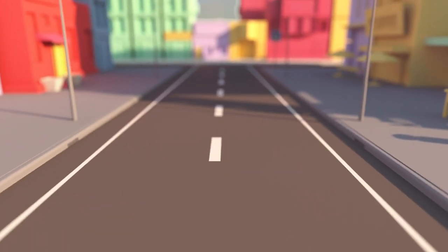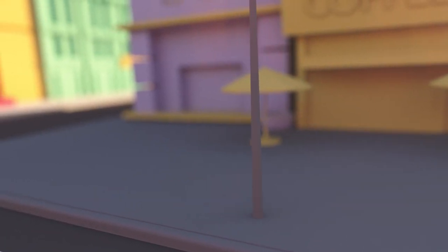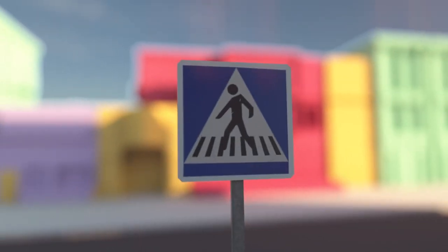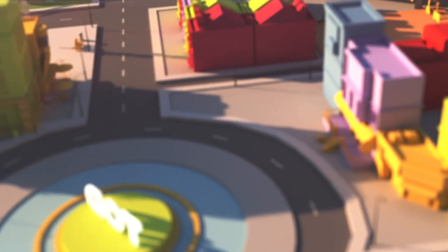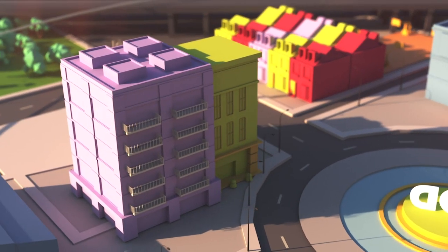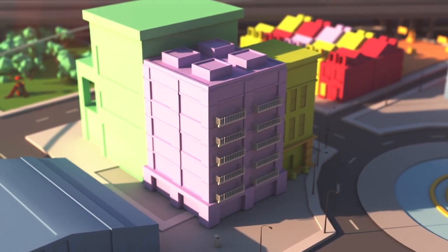TODs have street designs that encourage walking and biking with compact blocks, safe and attractive walkways, well-marked pedestrian signage, and other amenities. Since fewer people need to drive, parking lots take up less space and are incorporated into buildings or located just outside the TOD area.